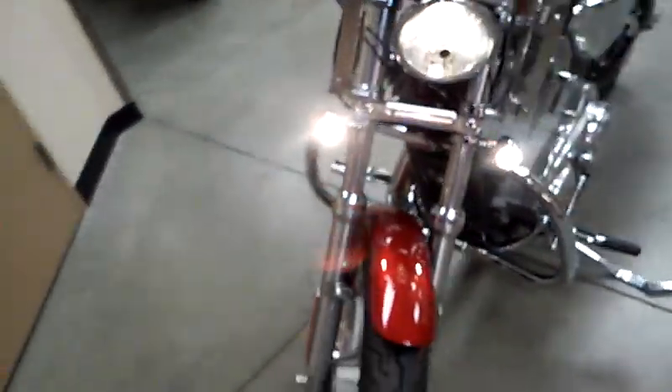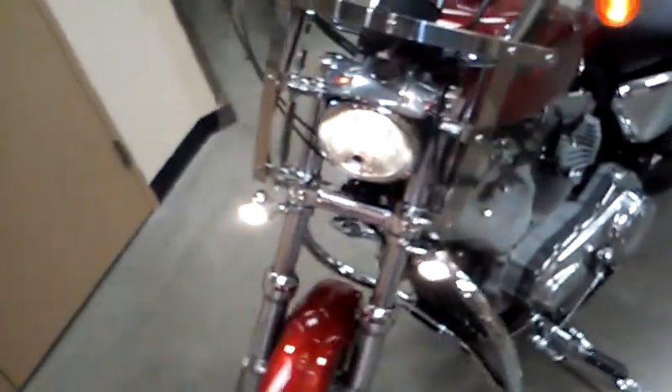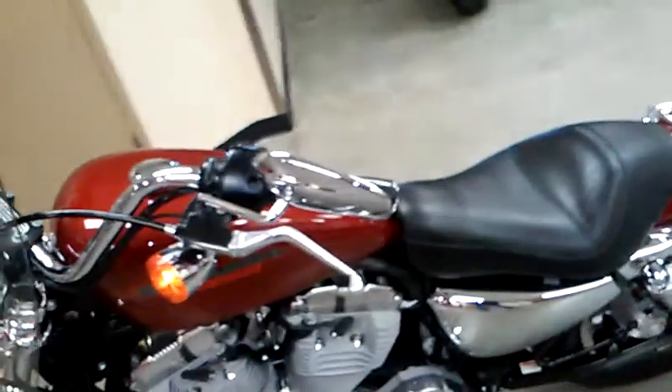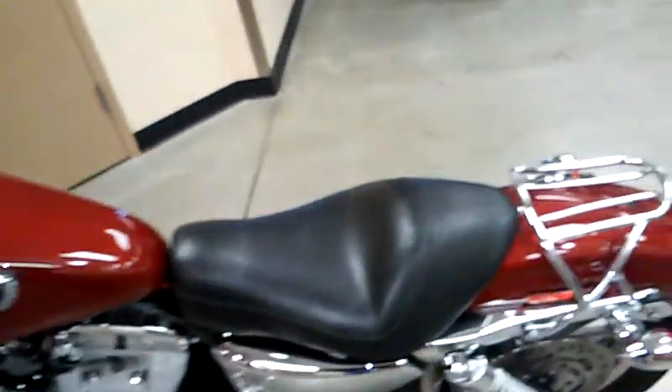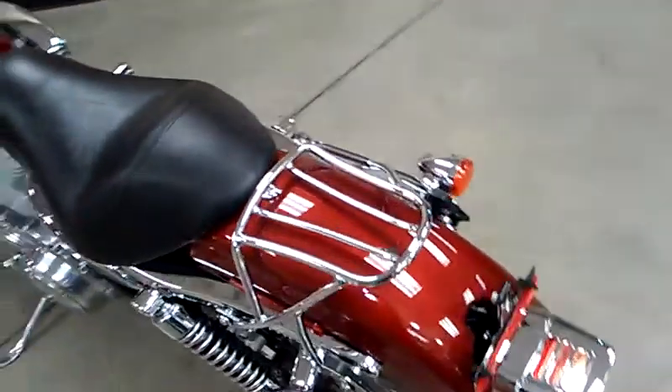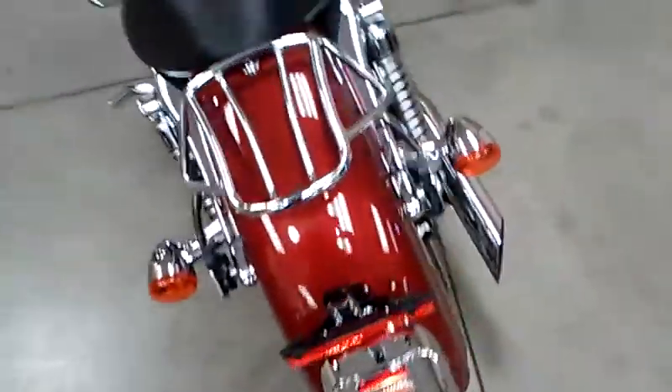It's got some extra running lights on the front of it. Very clean looking Sportster for 2006. It does come with the solo seat, the solo luggage rack, and the cover over the light in the back.